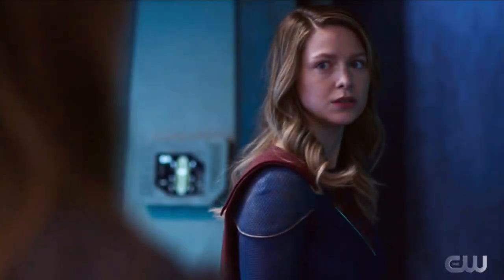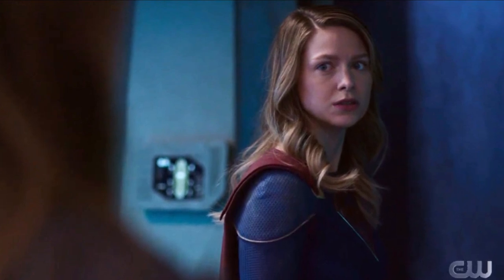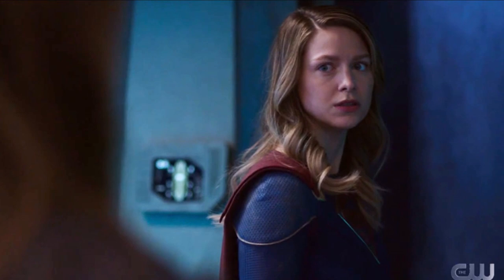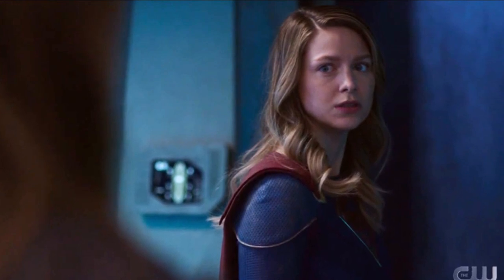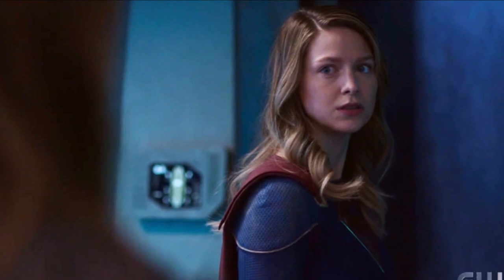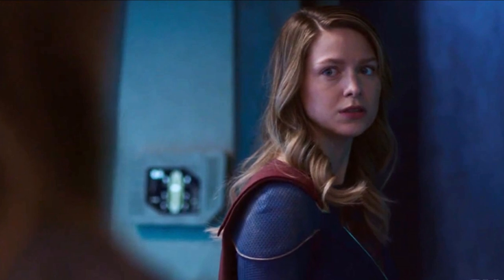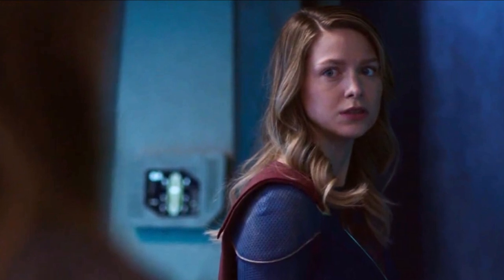Hey guys, Ben here and welcome back to another video on Supergirl season 6. Today we're going to be talking about episode 4 — this is my review slash breakdown for the episode. If you enjoy the video, please be sure to leave a like and a comment, and subscribe if you're new so you don't miss any DC TV videos later this year.